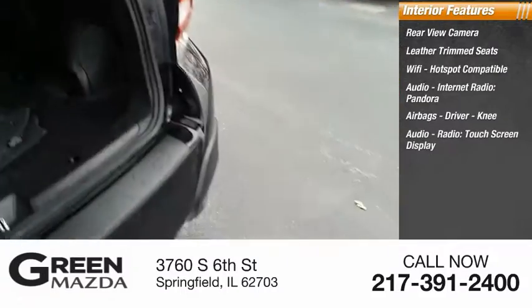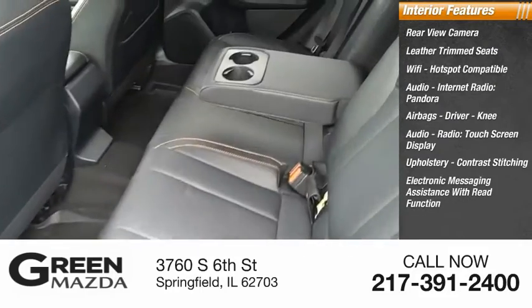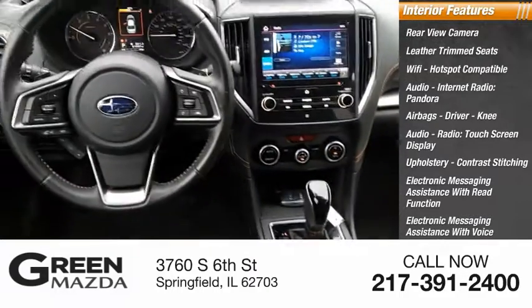Audio radio with touch screen display, upholstery with contrast stitching, electronic messaging assistance with read function and voice recognition, internet radio, and AHA.